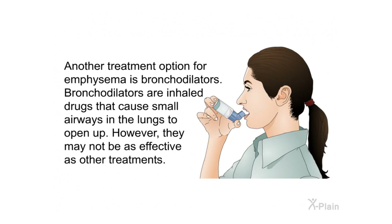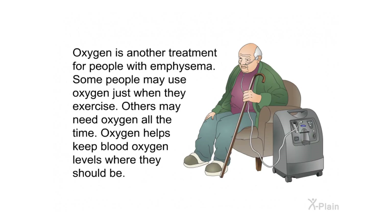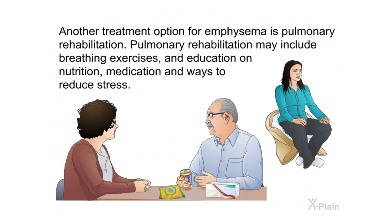Another treatment option is bronchodilators — inhaled drugs that cause small airways in the lungs to open up, though they may not be as effective as other treatments. Antibiotics can help treat infections in the lungs, which are more common in people with emphysema. Oxygen is another treatment; some people may use oxygen just when they exercise, while others may need oxygen all the time to keep blood oxygen levels where they should be.